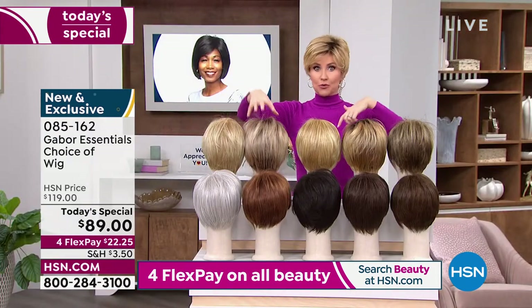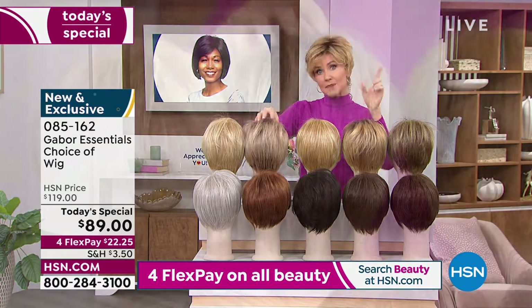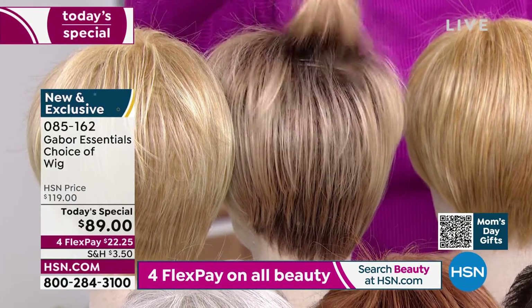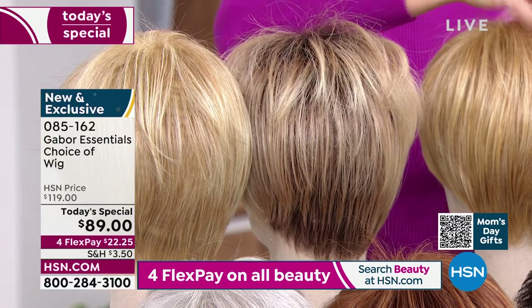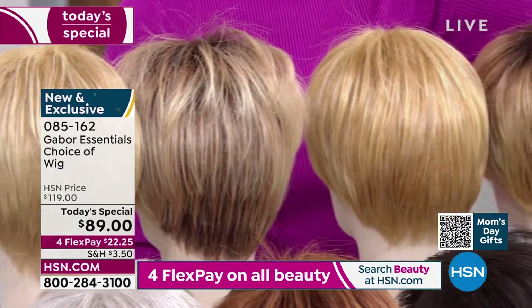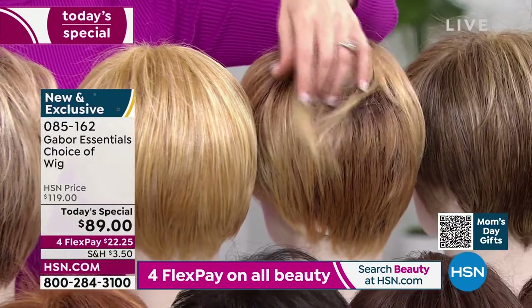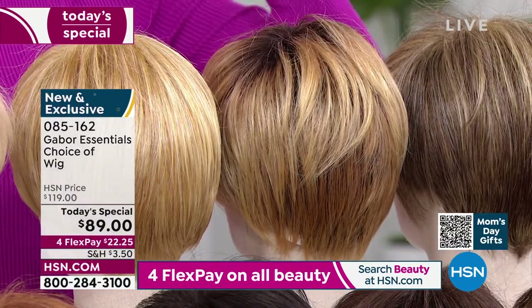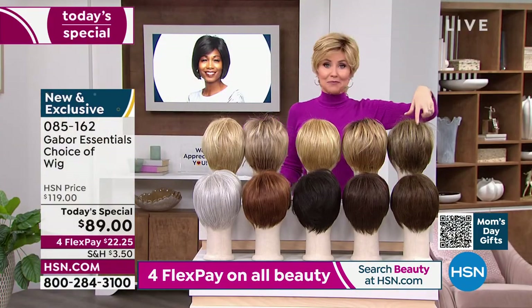We've got all of those colors and five styles. Try the rooted colors — especially if you've got dark hair now, you're going to love that light blonde rooted or medium blonde rooted. I'm in the medium blonde rooted right now with really dark hair. It's a great way to transition because you still get the dark, but you get all of this dimension and volume.